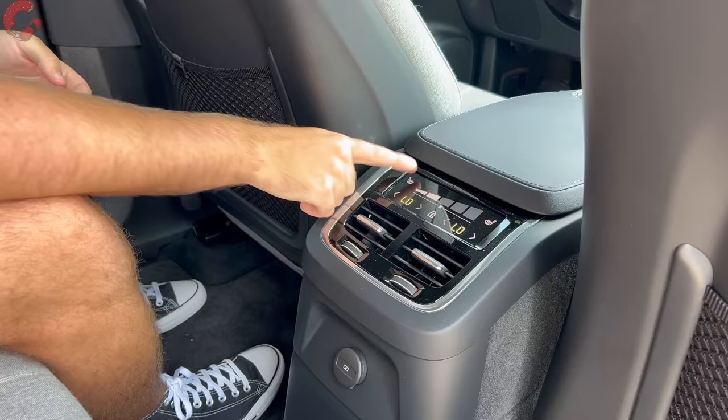The XC90 has a standard hands-free power tailgate across the board. Cargo capacity is 16 cubic feet behind the third row, expanding to about 42 cubic feet with the third row folded and a maximum of 85 cubic feet with all seats down — larger than the Acura MDX, making it one of the largest three-row midsize SUVs in the segment. The cargo capacity is definitely a bright spot for this vehicle.